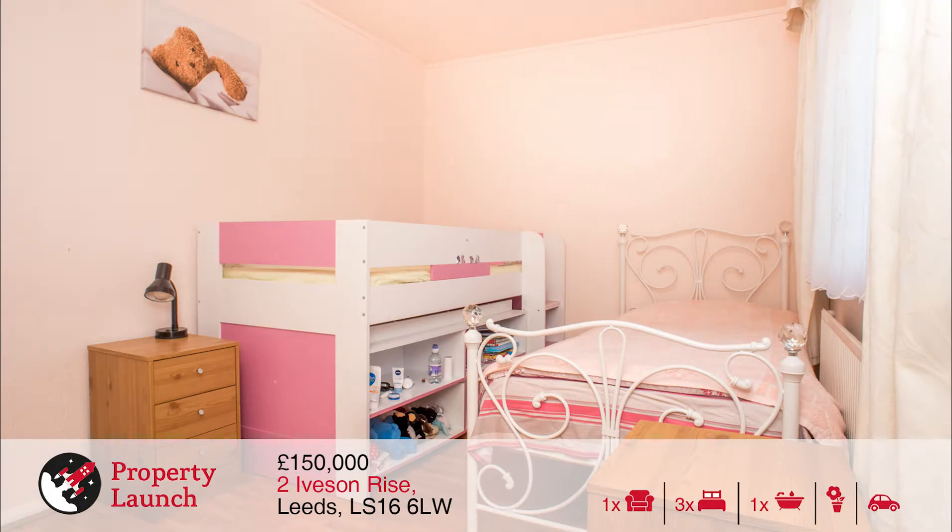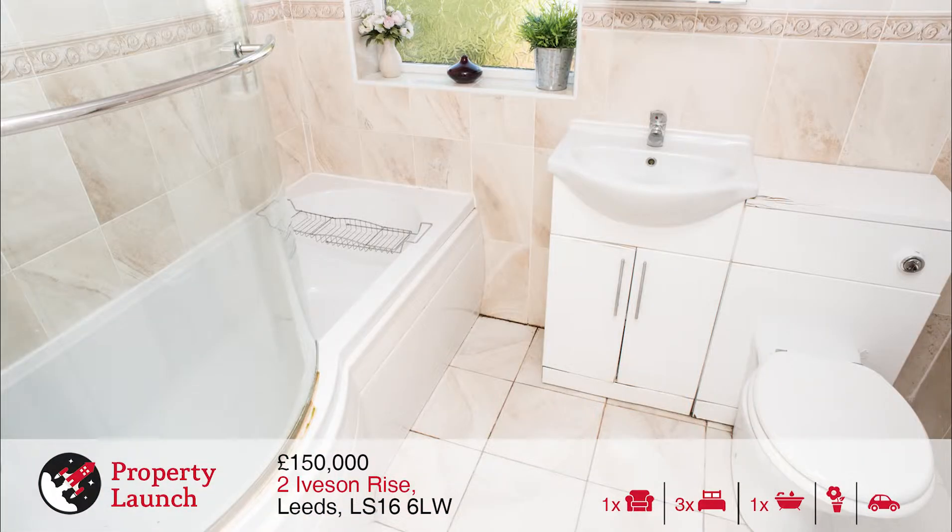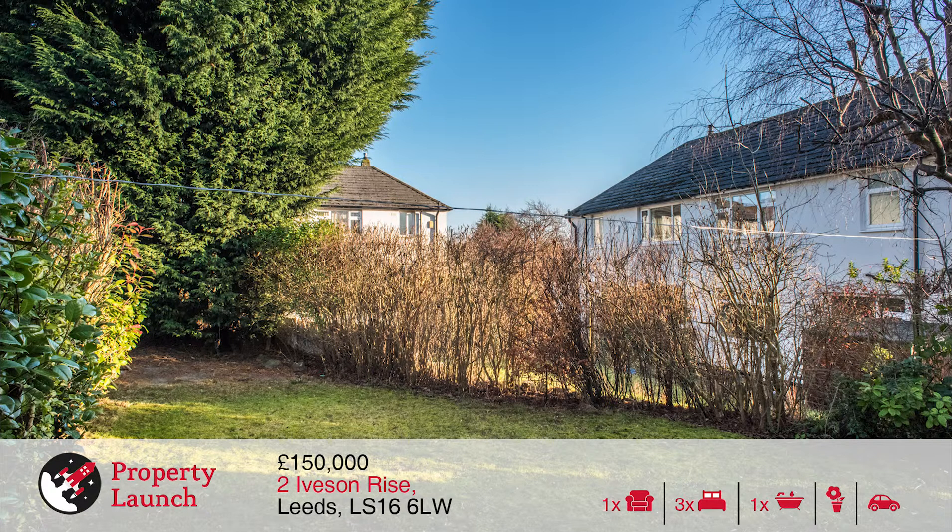It benefits from great views over the local area and Yorkshire countryside beyond. The local area itself offers a good selection of schools, plenty of amenity and excellent commuter routes into the city centre.